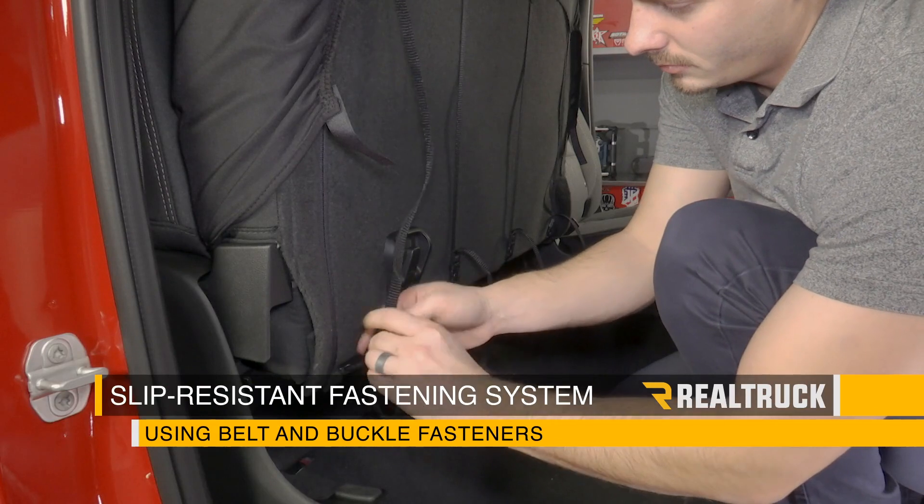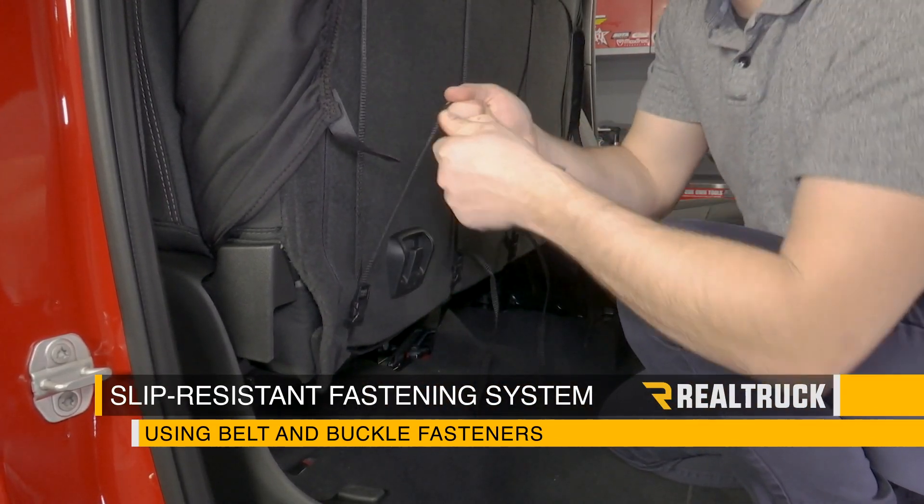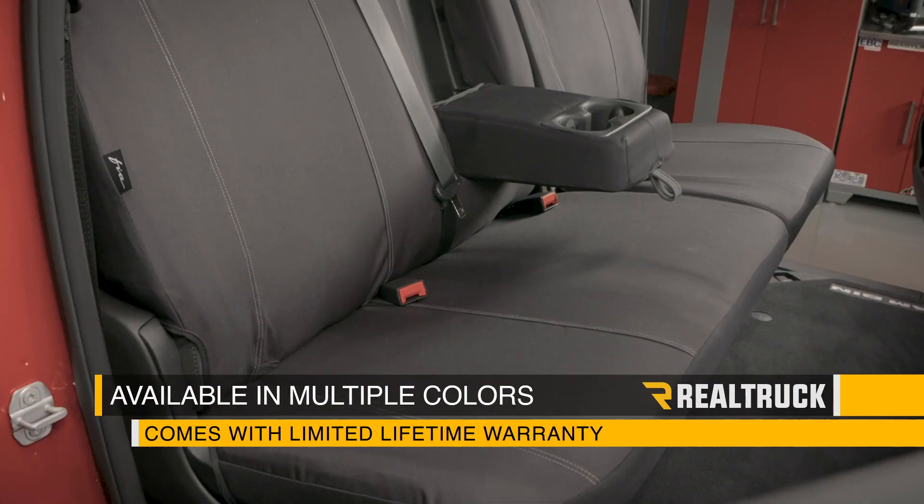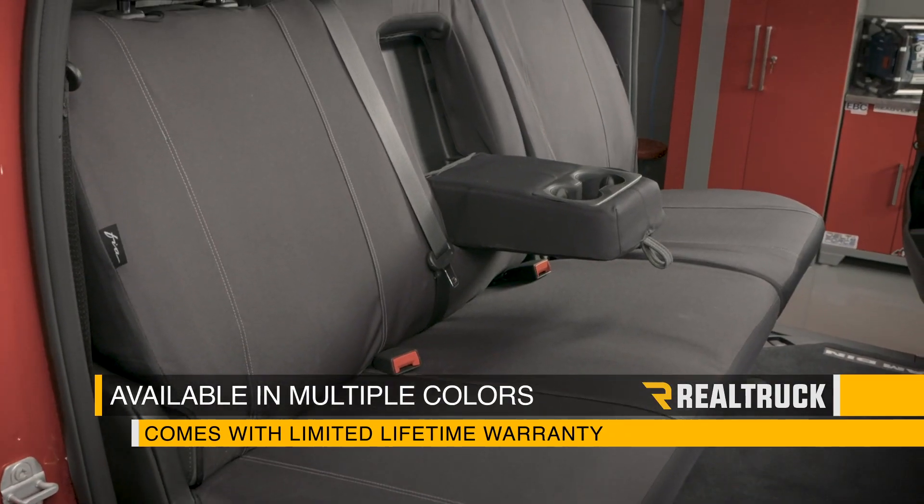The installation utilizes a slip-resistant fastening system using belt and buckle fasteners, Velcro, and zippers on some applications. They are available in multiple colors and come with a limited lifetime warranty.